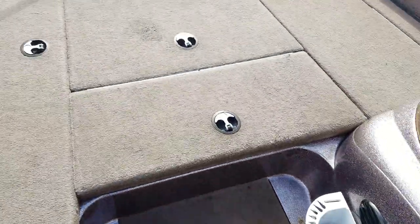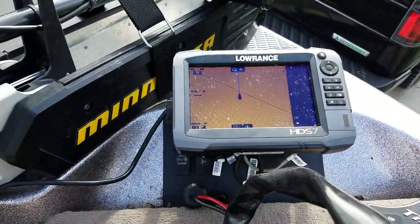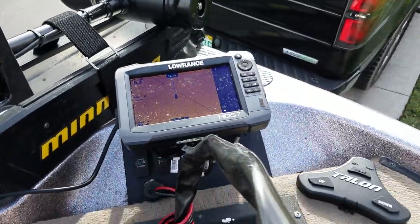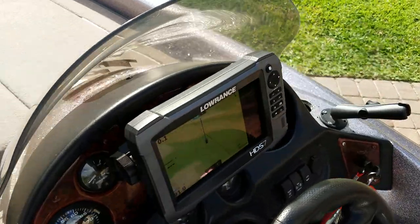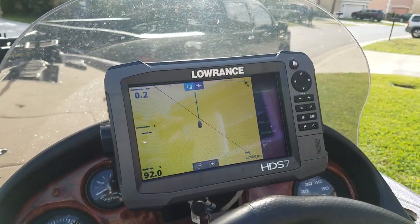As far as electronics go, we have HDS 7 units at the bow. The transducer on the trolling motor does sonar and down scan. The units are linked, so we have the other HDS 7 at the console and they can share pretty much everything — maps, sonar, and scanning.